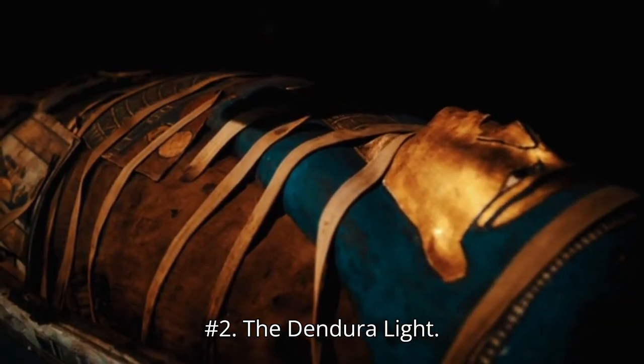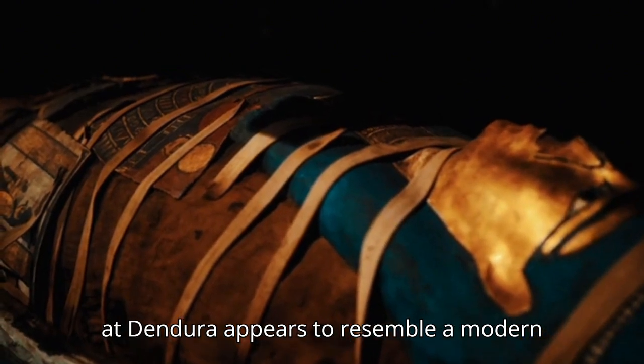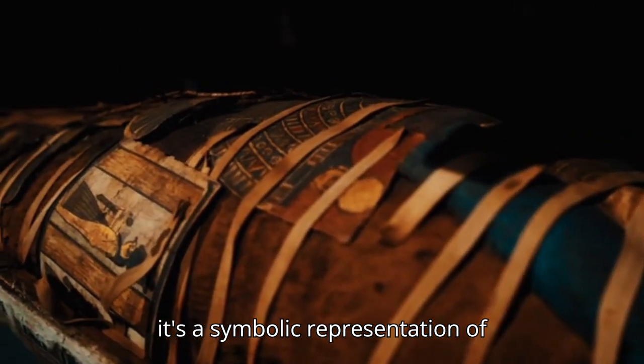Number 2: The Dendera Light. A carved image from the Temple of Hathor at Dendera appears to resemble a modern lightbulb, sparking theories of ancient electricity, though most scholars believe it's a symbolic representation of creation.